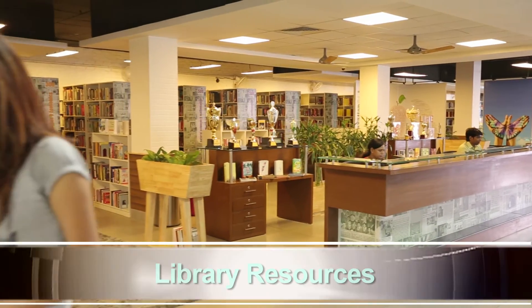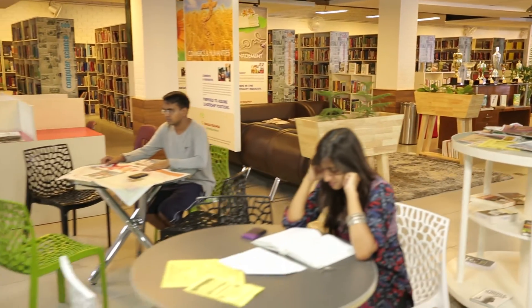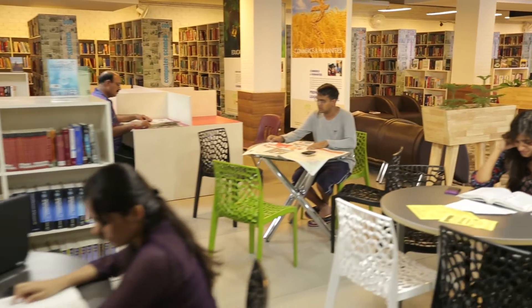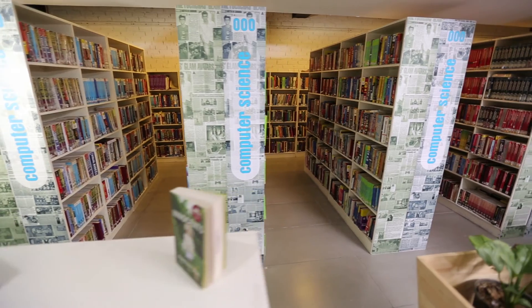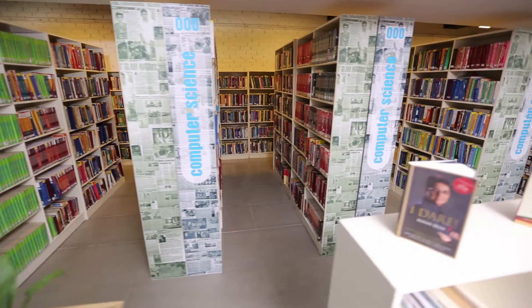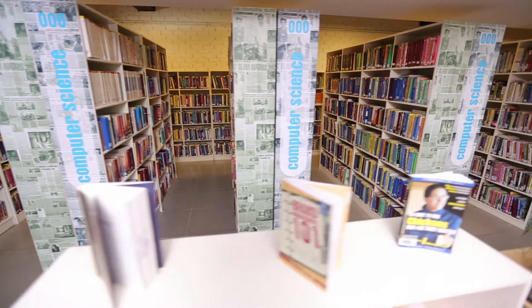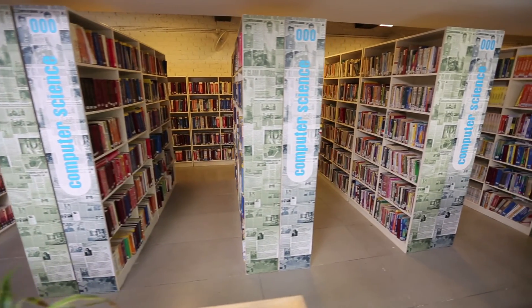The central library has an area of over 2,000 square meters with 76,375 volumes and other e-books, all well stocked. A second library exists in the A Block of the MRIU campus with an area of 4,000 square feet, featuring a digital library with 27 workstations, a reading room, and reference books.